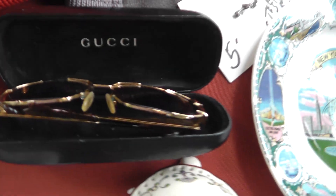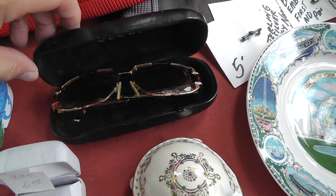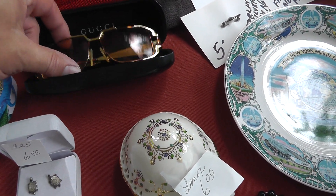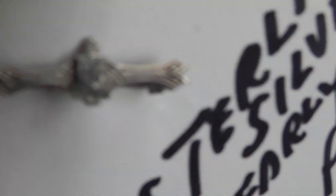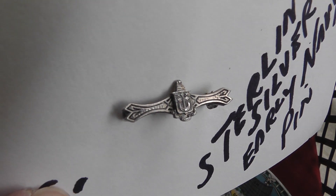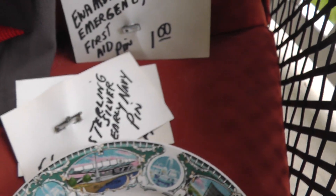Gucci glasses — hope they're Gucci. They seem like pretty good quality, and they were five bucks. Nice retro look to them. An emergency first aid pen, enamel — got that for a buck. Some kind of navy pen — I'll put a loop on it and see. It's got some writing underneath the anchor. Got one for $5.